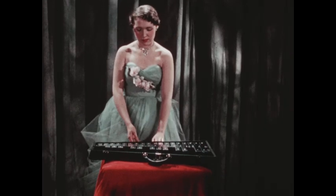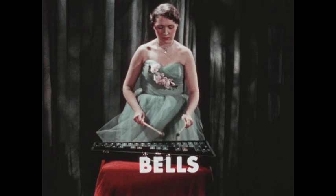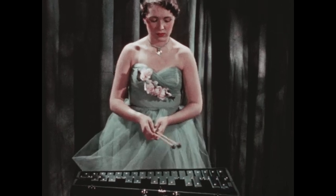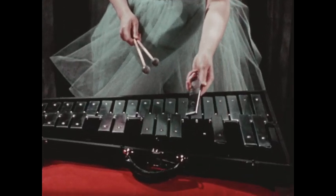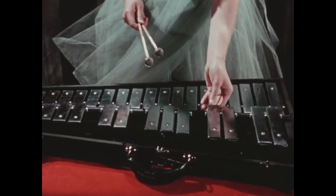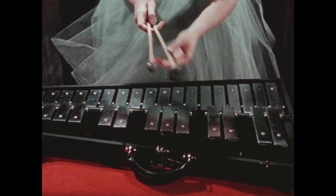These are called bells. Bells are made of a number of metal bars which are struck with hard little mallets. The shorter bells play the high tones, and as the bars get longer, the tones get lower.